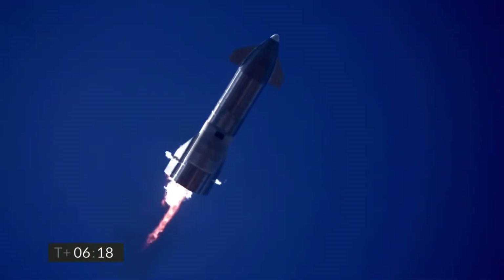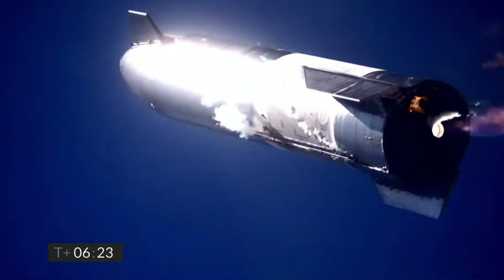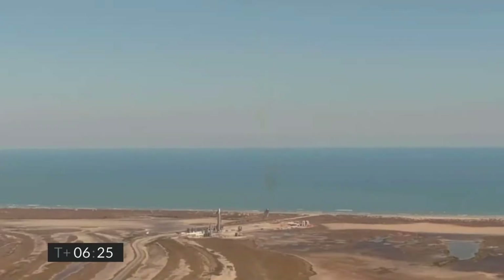Serial number nine suffered a different fate. One of the two engines failed to light at all. And just one engine, even at full power, is clearly not enough.